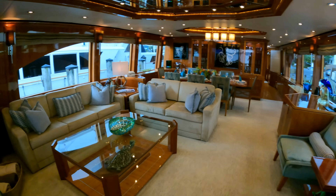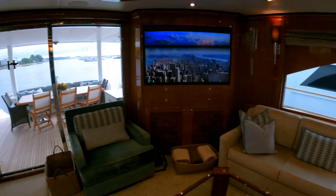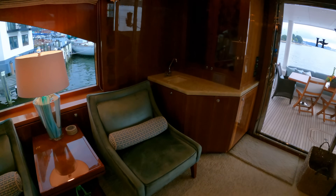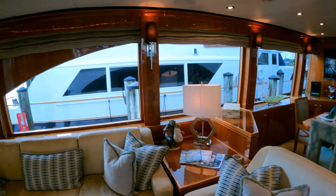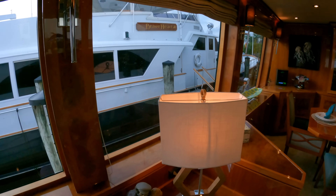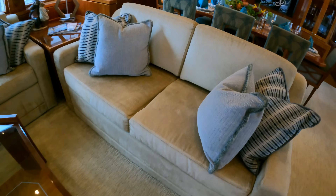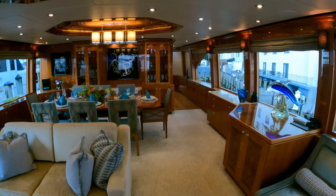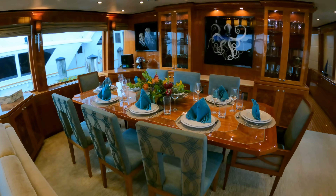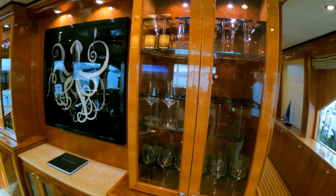Out of the aft deck into the main salon, you're greeted by this huge space. There are seating areas all over the place and a large flat screen TV mounted on the wall. You have another small sink over here, and I really like the large windows that are on either side. Underneath this sofa you have a ton of storage space. Forward of this living area is the formal dining area where you have a table for eight, and you can see all the glassware in these built-in storage areas.